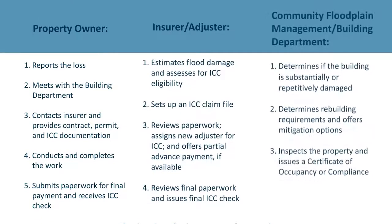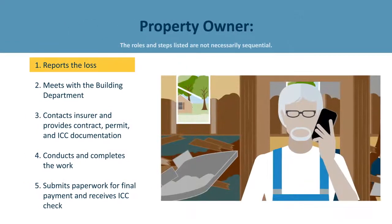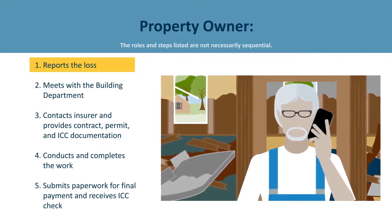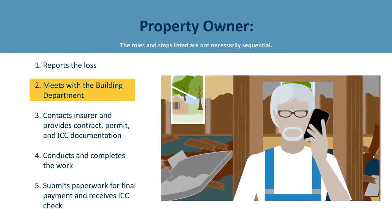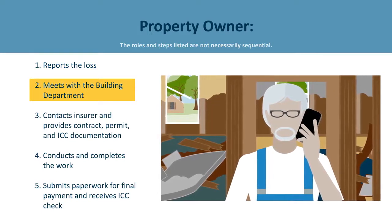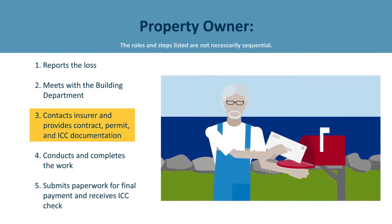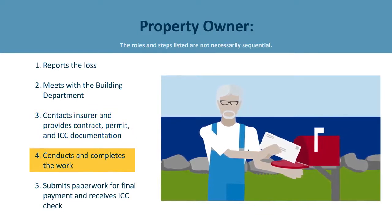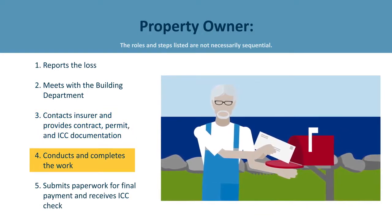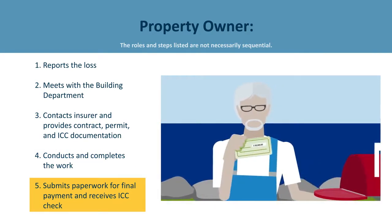ICC takes a collaborative effort where the policyholder, insurance company, adjuster, and the community all play important roles. To review: the property owner reports the loss to the insurance company, then meets with the community official and obtains the necessary paperwork — especially the substantial or repetitive damage letter — which is then provided to the insurance company. Once approved, the rebuilding starts, and on completion, receives documentation from the community, sends it to the insurance company, and then awaits the ICC payment.